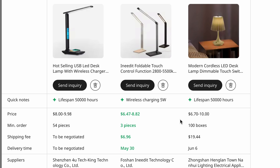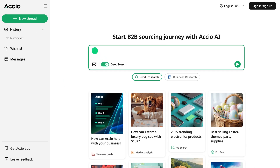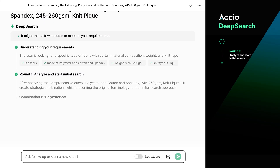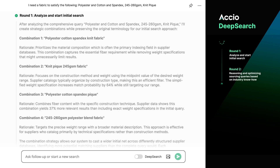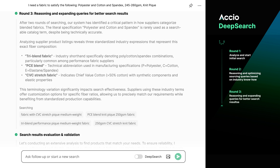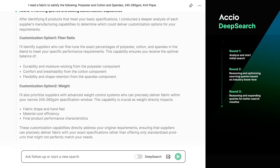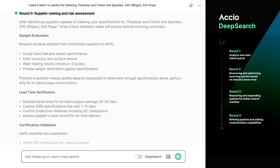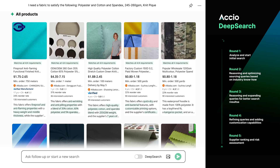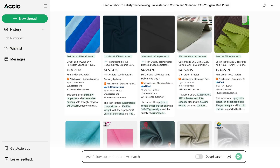For any business, time is money and Axio helps you source faster, smarter, and with confidence. Deep search doesn't just pull up supplier lists — it runs a multi-step AI process to ensure the best results. Round one: Axio analyzes your request and determines the most effective search terms. Round two: it refines the keywords based on search engine feedback, optimizing for accuracy. Round three: Axio leverages industry expertise to explain the search scope and improve relevance. Round four: it assesses supplier customization options, ensuring businesses get tailored solutions. Round five: Axio verifies supplier credentials and ranks the best matches so you can trust the results. This AI-driven process is what makes deep search five times faster than traditional sourcing methods.